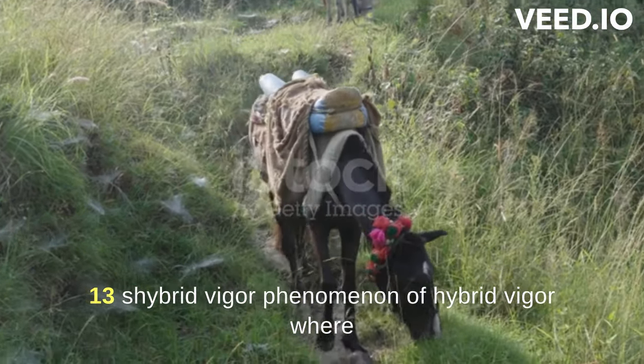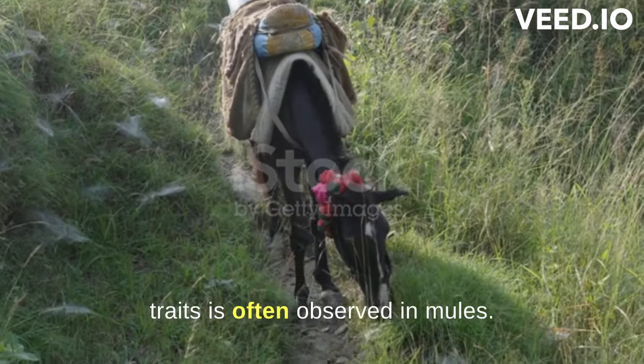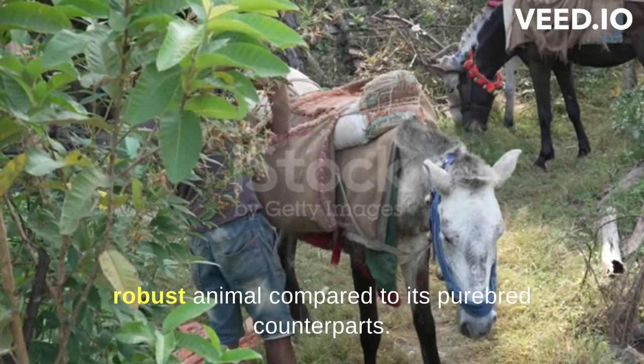The phenomenon of hybrid vigour, where the offspring of two different species exhibits enhanced traits, is often observed in mules. This can result in a hardier and more robust animal compared to its purebred counterparts.